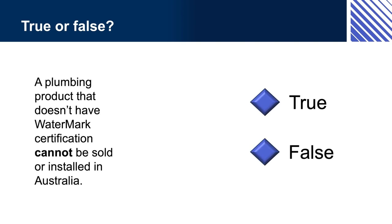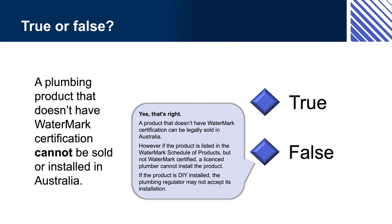True or false: A plumbing product that doesn't have Watermark certification cannot be sold or installed in Australia. If you answered false, yes, that's right. A product that doesn't have Watermark certification can legally be sold in Australia. However, if the product is listed in the Watermark Schedule of Products but is not Watermark certified, a licensed plumber cannot install the product. If the product is a DIY installation, the plumbing regulator may not accept its installation.